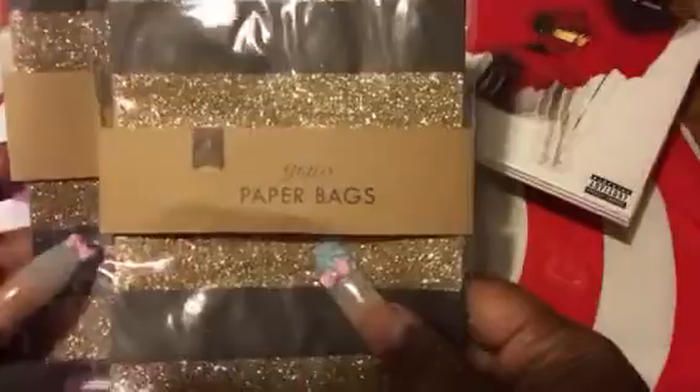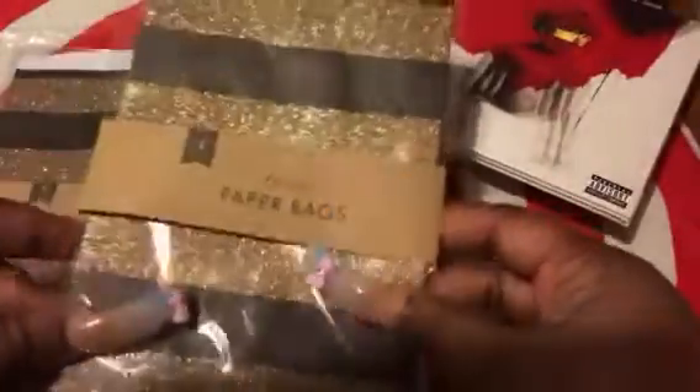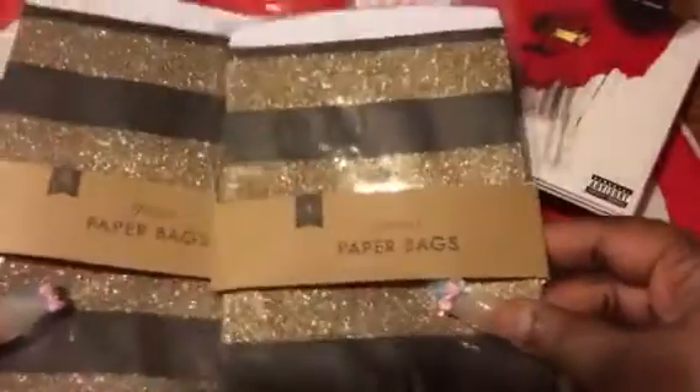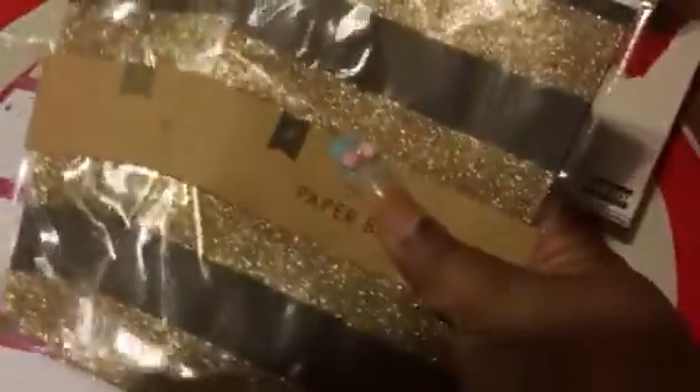The next two items I got out of the dollar hot spot were these cute little glitter bags — you get four in a pack. I thought these were so cute. The gold and black was really popping, so I was like, yes, you can't beat that — four for a dollar. I can use them if I'm mailing something to my pink ladies out here.